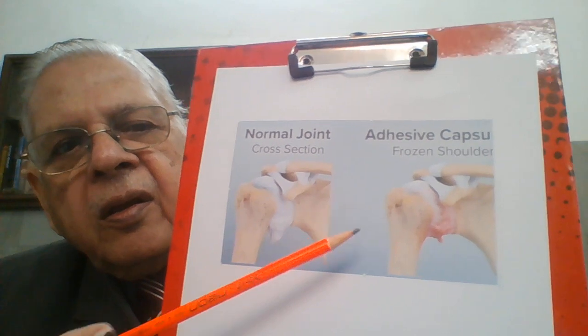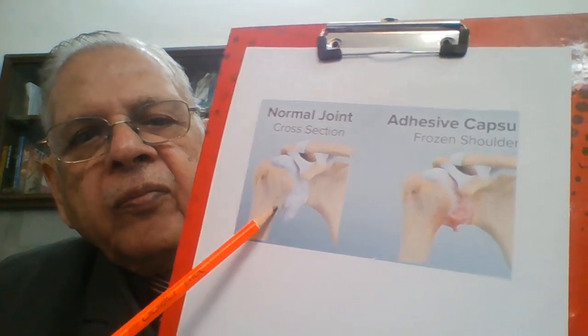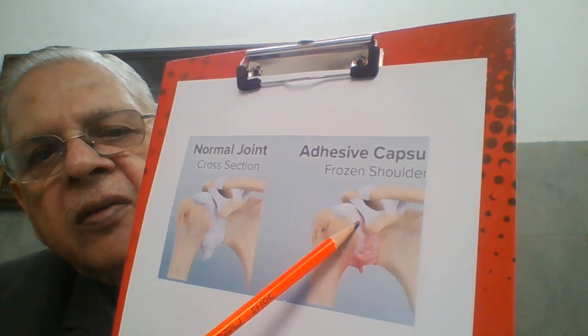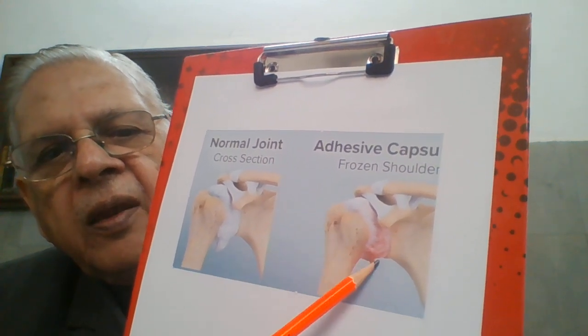Again a similar situation: you see this is a normal joint and this is an inflamed joint — the capsule is thickened and inflamed.